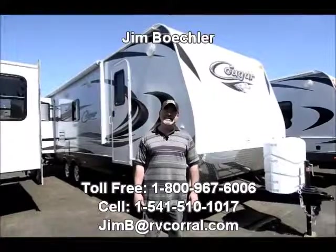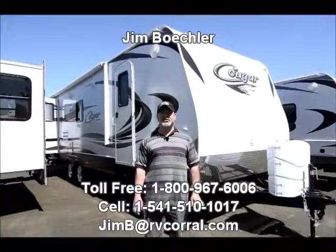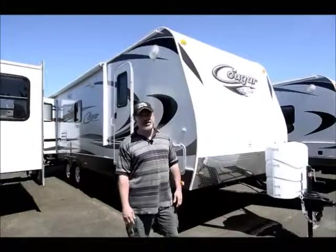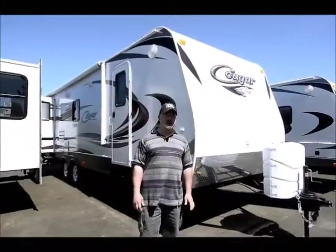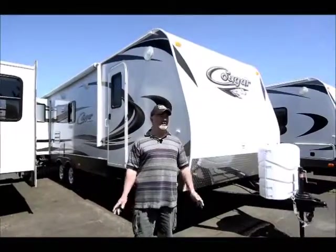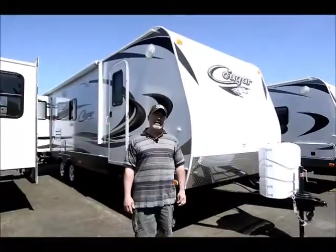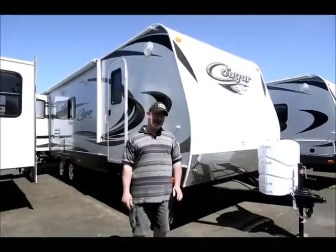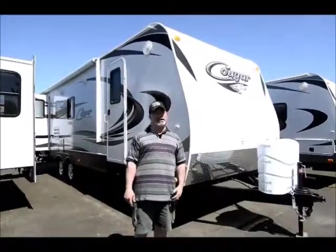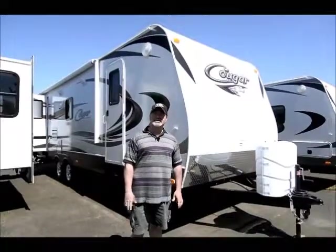Hi, Jim Beckler with the RV Corral. I'd like to welcome you to our website and take a few minutes of your time to show you one of our trailers that we have available here. This is actually a brand new 2014 Cougar — it's a 25RL, nice model, great floor plan, one of our more popular selling floor plans. If you're looking for a nice half-ton towable trailer that's got higher quality features, this could be the one.